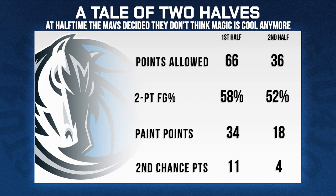It almost all came down to hustle plays and the little details. The Mavs began limiting the Magic's shots inside the lane and at the rim and did a much better job controlling the glass, and that helped flip the game.